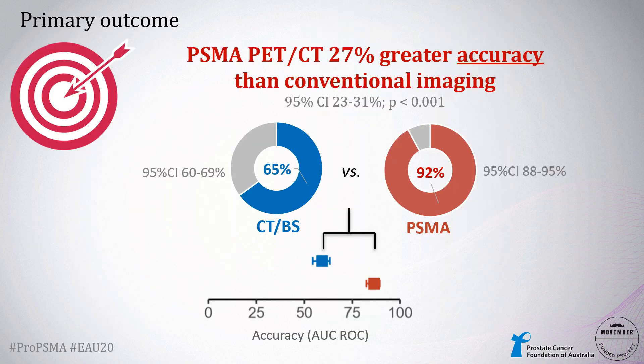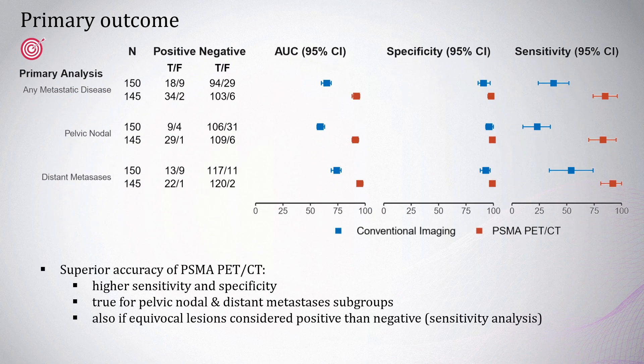The primary outcome was accuracy defined by the area under the curve of the receiver operating characteristics, and this showed a 27% greater accuracy for PSMA PET-CT than conventional imaging. That's an accuracy of 65% for the combined findings of CT and bone scan compared to 92% for PSMA, with non-overlapping confidence intervals. The superior accuracy of PSMA PET-CT was primarily due to higher sensitivity, but also occurred due to increased specificity, and this was true for both the pelvic nodal and distant metastatic subgroups, and also true in a sensitivity analysis if we considered equivocal lesions positive rather than negative.